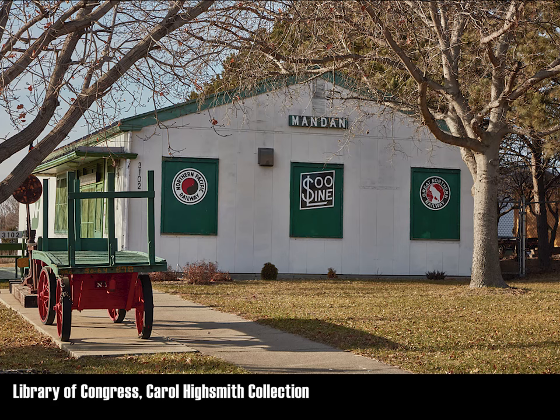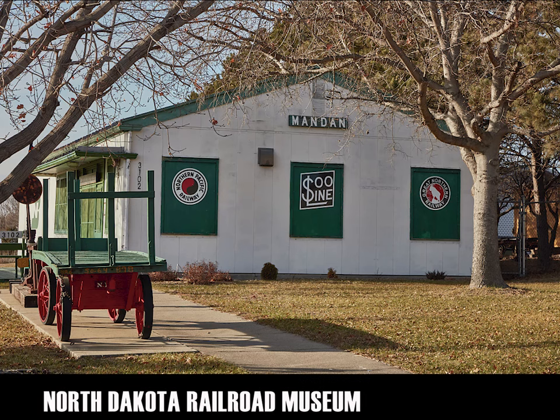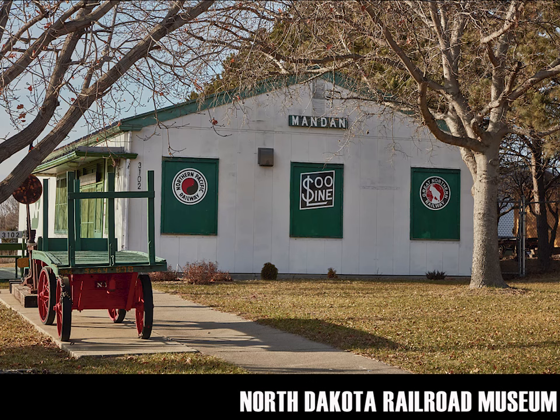Welcome to Railway Legends, Myths, and Stories. I'm Kevin Stanley. In this episode, I will talk about our visit to the North Dakota Railway Museum in Mandan, North Dakota.